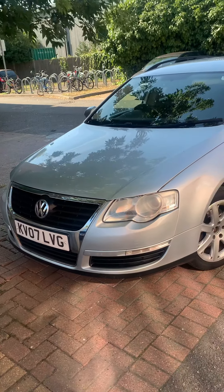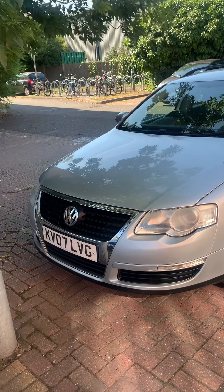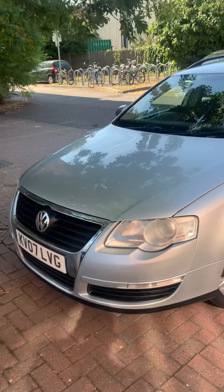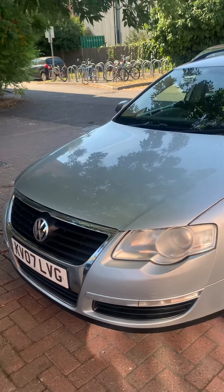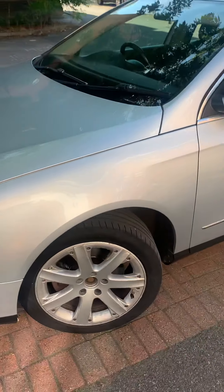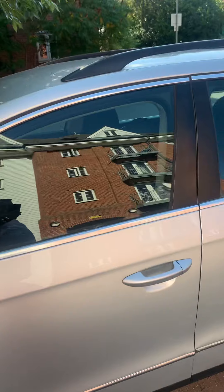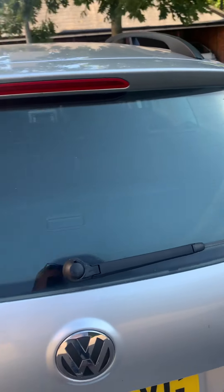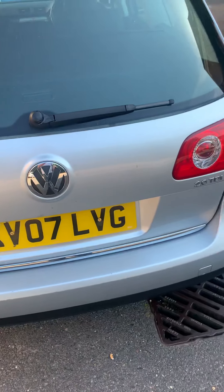Here's another walk-around video for a Volkswagen Passat 2 litre turbo, 2007, with wheels in silver, central locking. It's an estate — just unlocking it now.